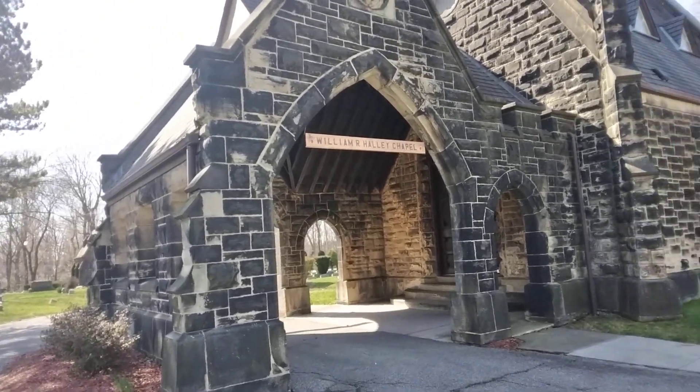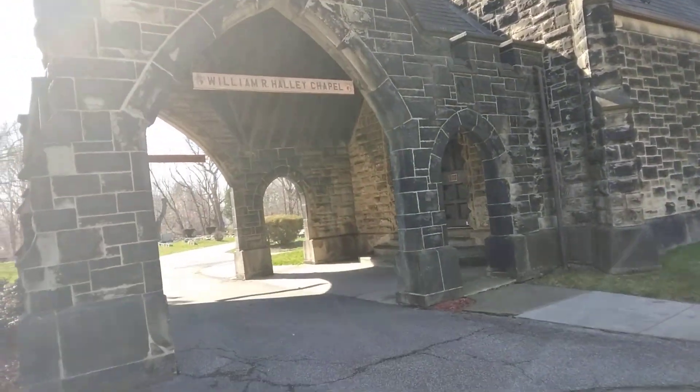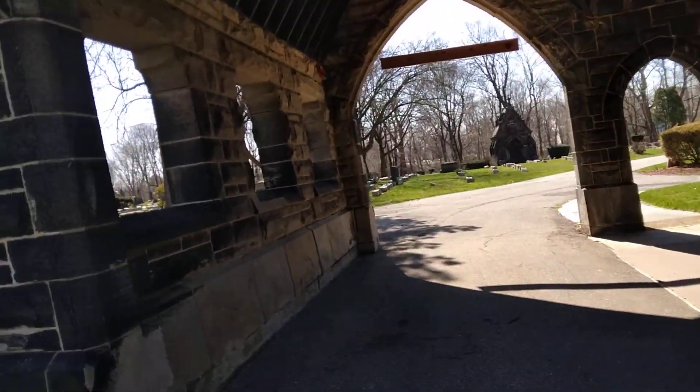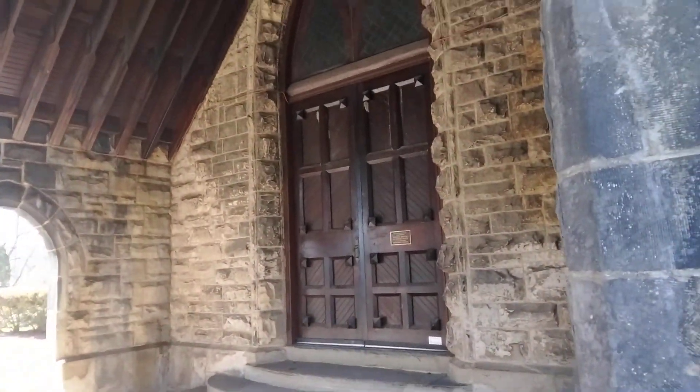This is the William Harley Chapel. Just wanted to show you this beautiful chapel — very nice, very beautiful. We're going to take a moment, look at it, and then we'll begin. This is where you pull under with your car, where you were able to get out and go in. Right here, very beautiful.